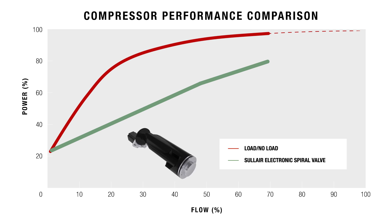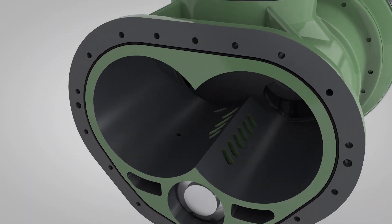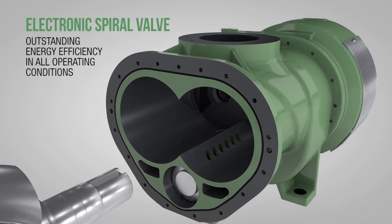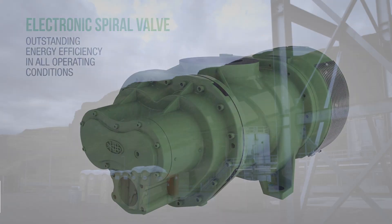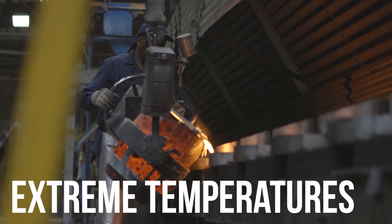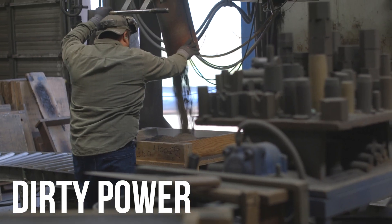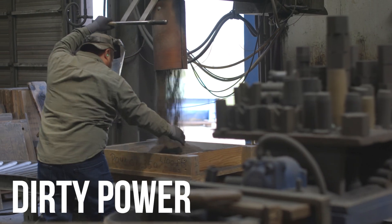The spiral valve technology also reduces the number of cycles when compared to load-no-load control compressors. Electronic spiral valve technology is engineered to perform in all conditions. The spiral valve is not impacted by high elevation, dirty environments, or extreme temperatures. Plus, fluctuating voltage and dirty power do not impact spiral valve operations.